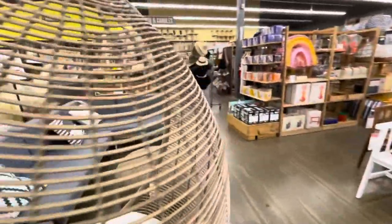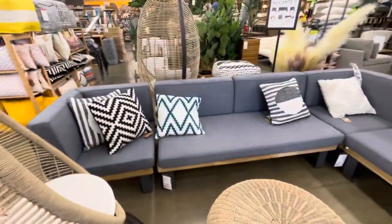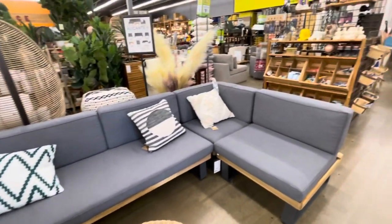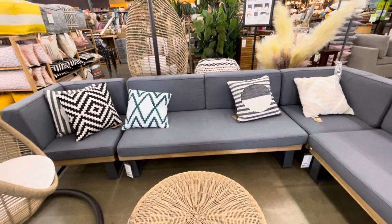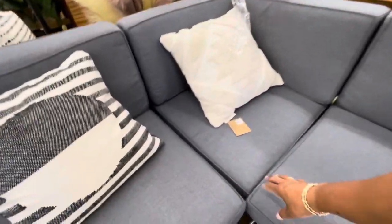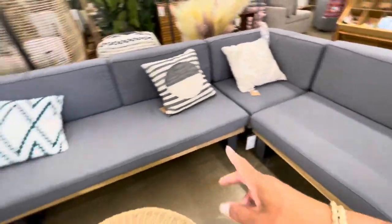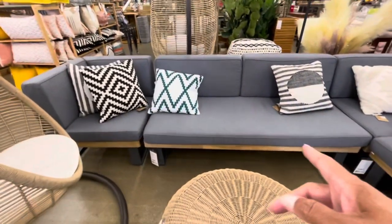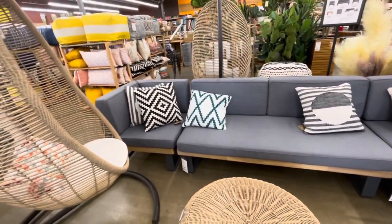I love this sectional right here - this will go great for an outdoor patio. It's $349. I think it's pieces - so this end part right here is $349, and this piece right here in the middle is $549.99. So it's broken down into sections.